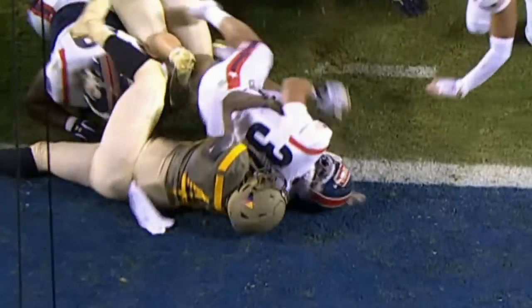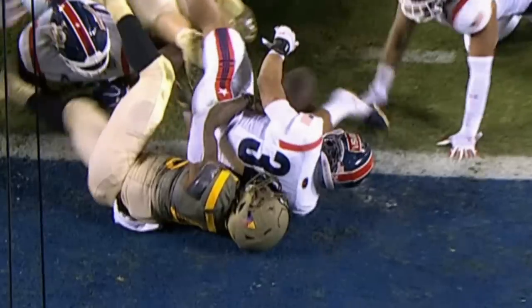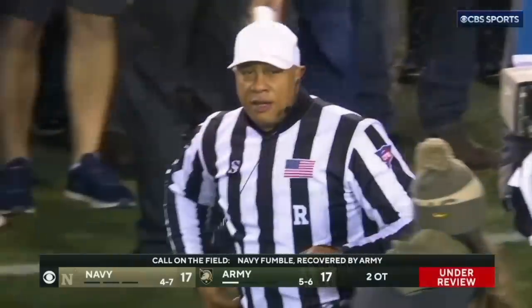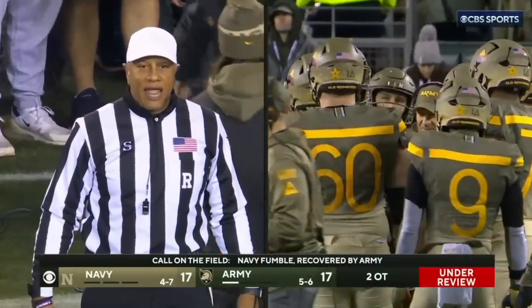The ball is already behind him — it's back. Yes, it looks like the ball was tipped out just before he hit the ground. Marcus going to review the ruling on the field. The ruling stands.